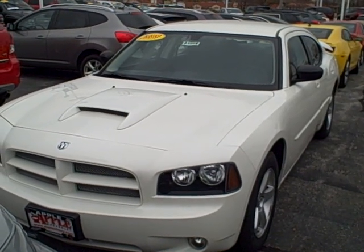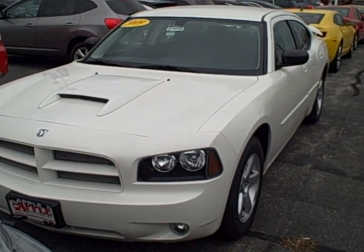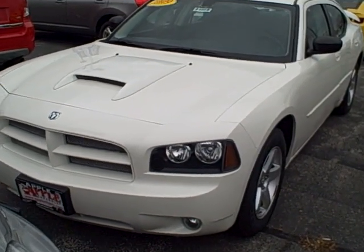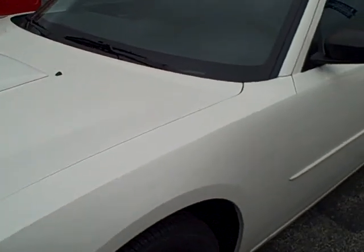Hi, Mr. Janus. This is Angie Gondek from Apple Chevrolet. You had inquired about an 08 Dodge Charger we had. Unfortunately, that one had sold, but we do have this 09 White Dodge Charger. So I wanted to at least give you an overview, a quick video of it, so you have an idea of it.